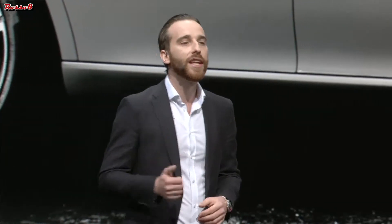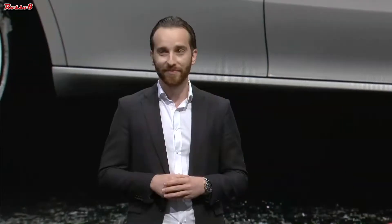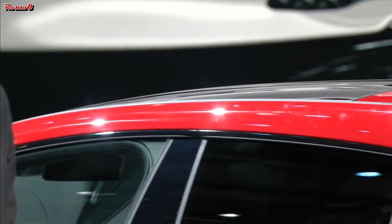On the side, we have a pure sculpture. We've only used light and shadow to create this sensual shape. My favorite part of the car is the strong shoulder, which gives the car a really good stance on the road.